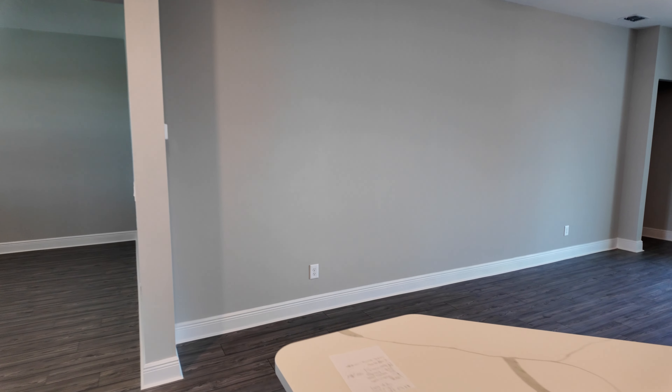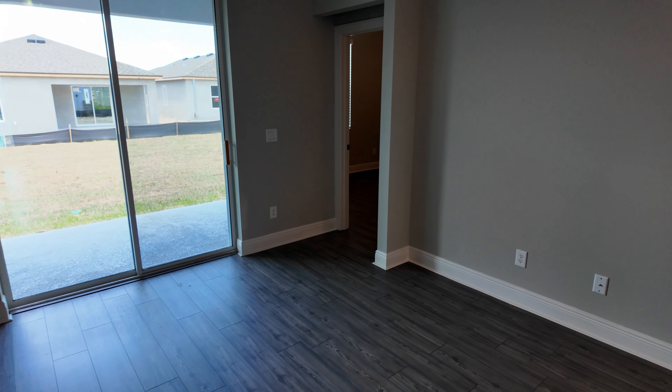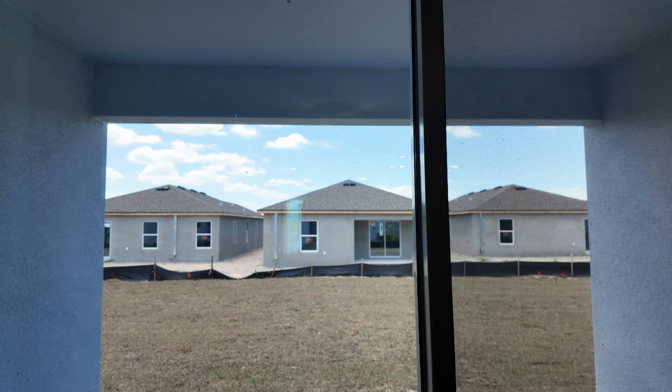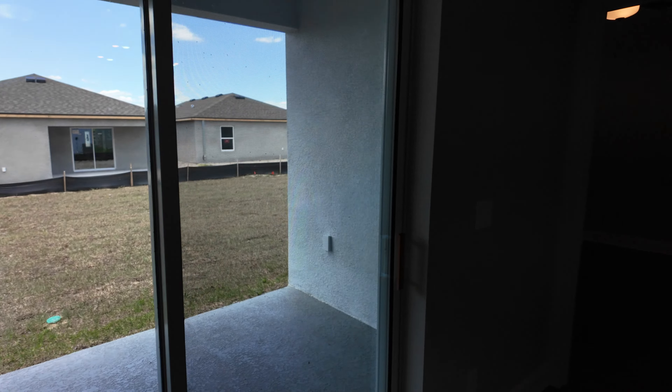They have luxury vinyl plank in here on these 50-foot lots. There are a lot of different options. Nice and open — it's very pretty. Sliding glass door, trussin lanai. I do like that. Just a little bit of screen on there and you'd be perfect for your outdoor activities.